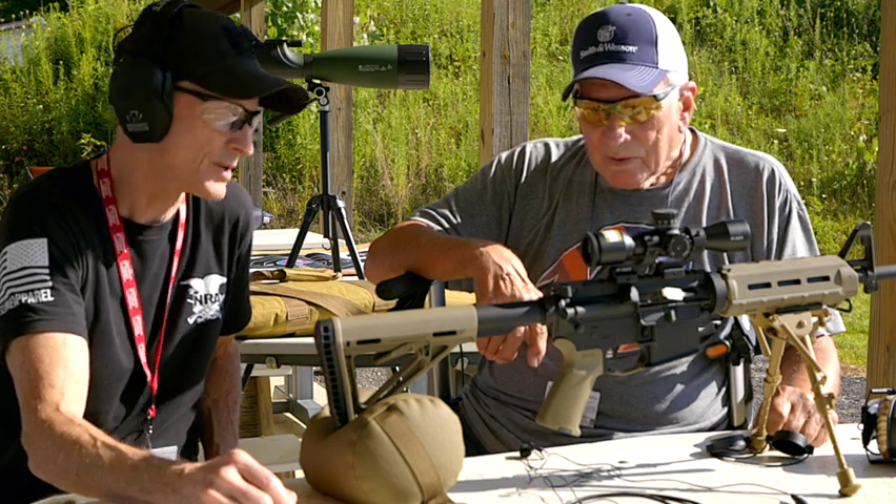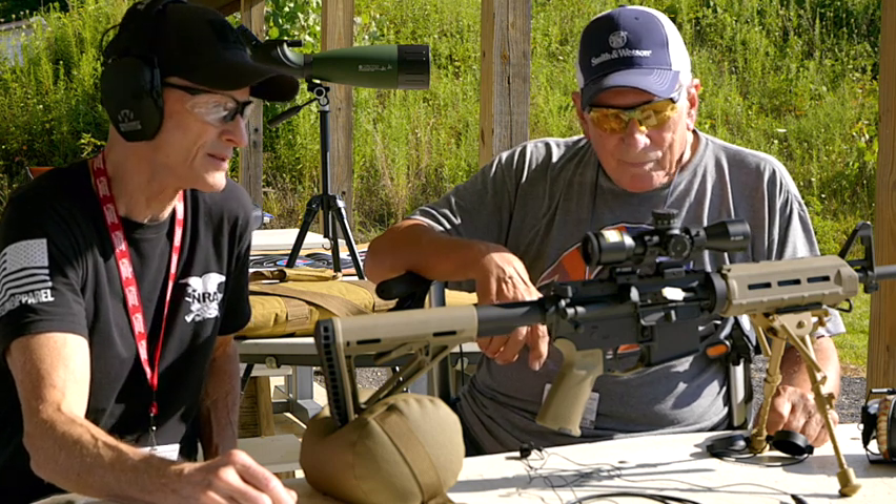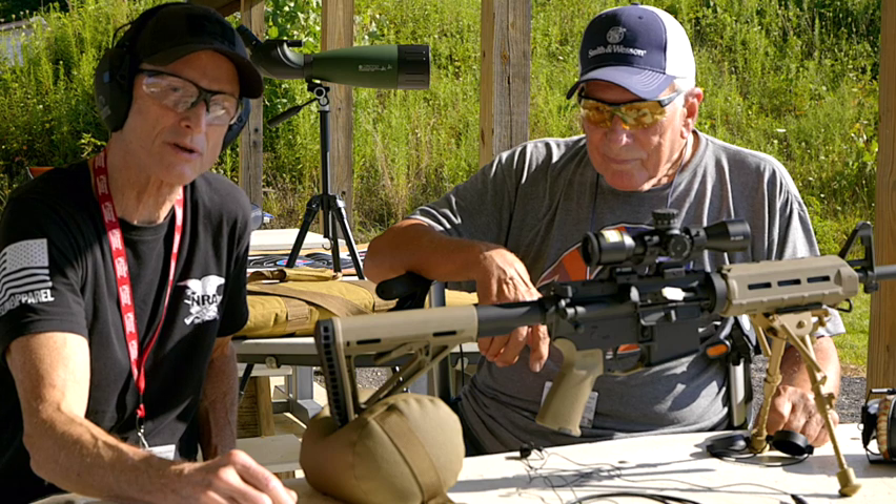Today we have Jeff with us, and he's going to go over his SHTF rifle and tell us why he chose this particular rifle.